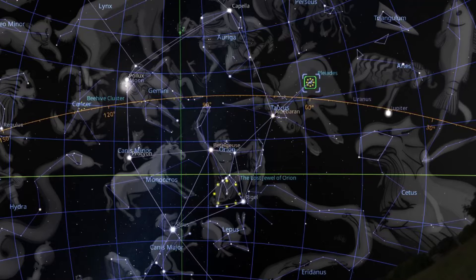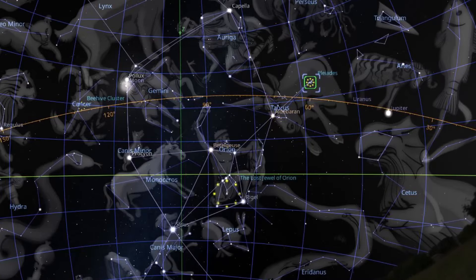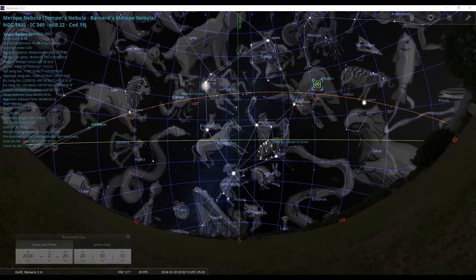Taurus itself can be a tough constellation to recognize by eye for beginners. It's one of the zodiac constellations, which means the ecliptic crosses the constellation — the ecliptic being the path that the sun, the moon, and all the planets seem to follow. It is something to be aware of and connect to as you become more practiced with looking at the night sky.